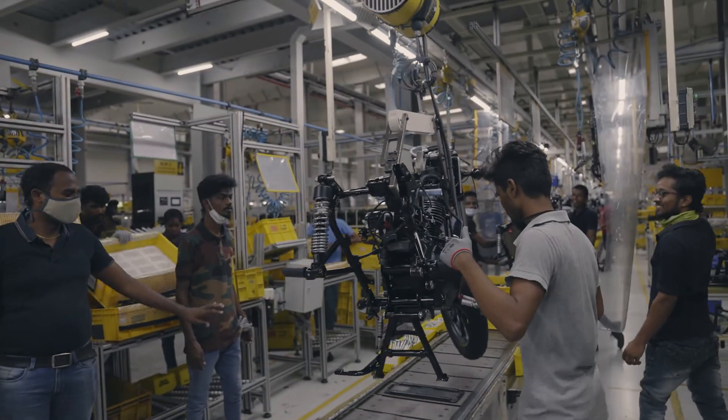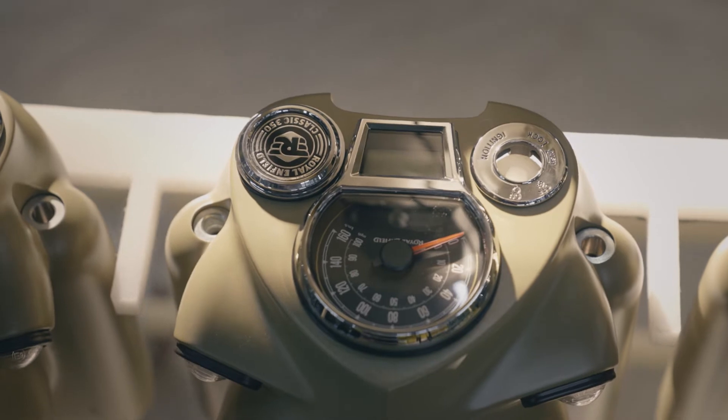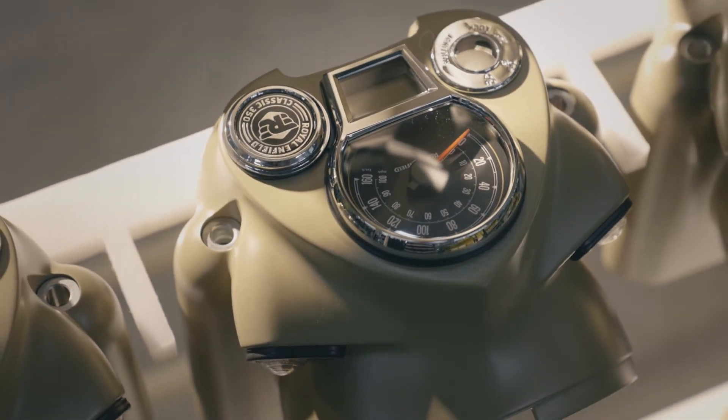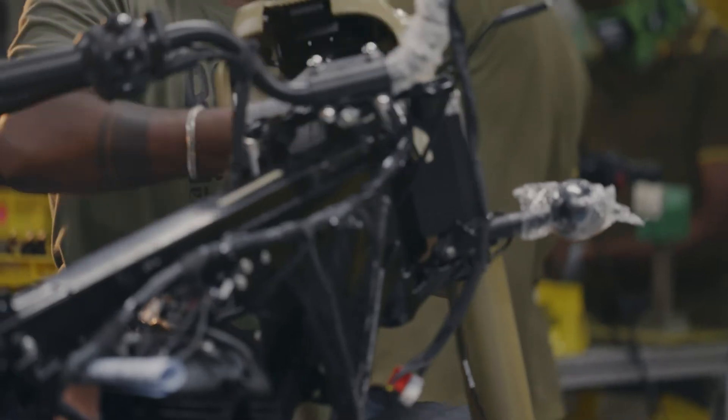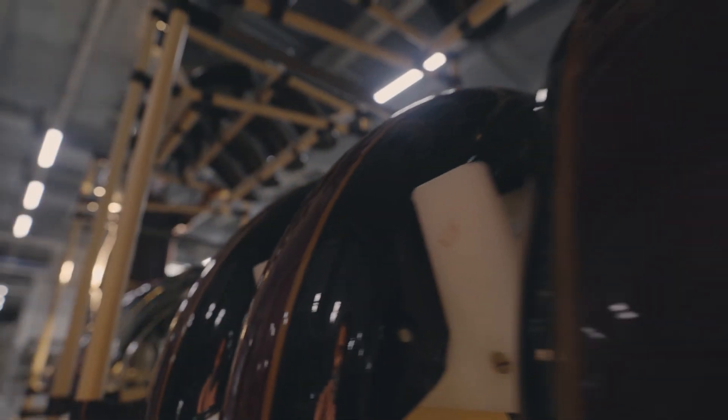We have made many changes to the chassis to improve its handling and its ride and the overall behavior of the product, but when you get on it and you ride it, you still know from the outset it is definitely a Classic. The new bike retains the essential essence of being a Classic 350 — it's recognisably a Classic 350. It puts you in a very similar position, and when you ride a motorcycle the position it puts your body in tells you a lot about the bike and what it's for. That feeling of sitting on top of the bike upright is a big part of the appeal of the Classic.